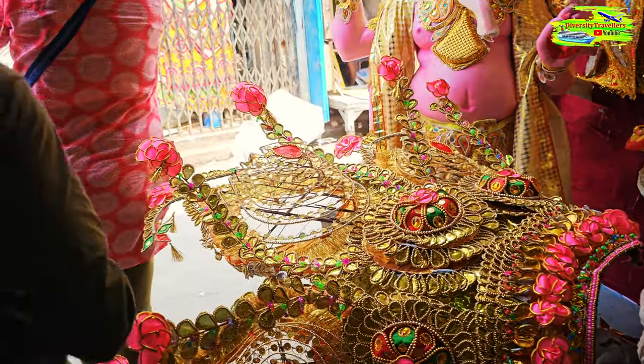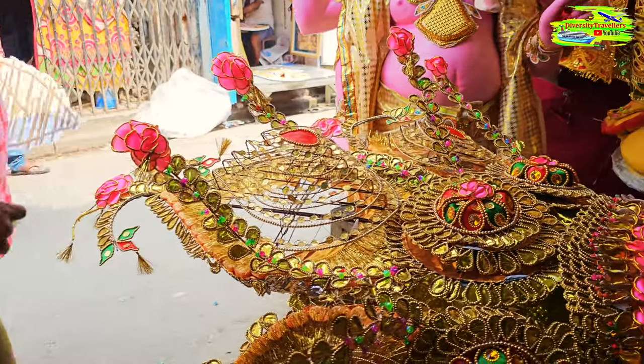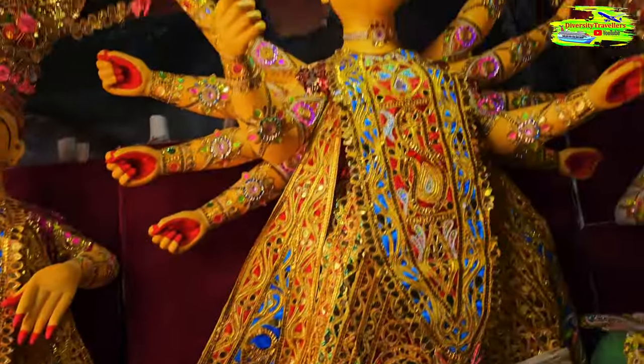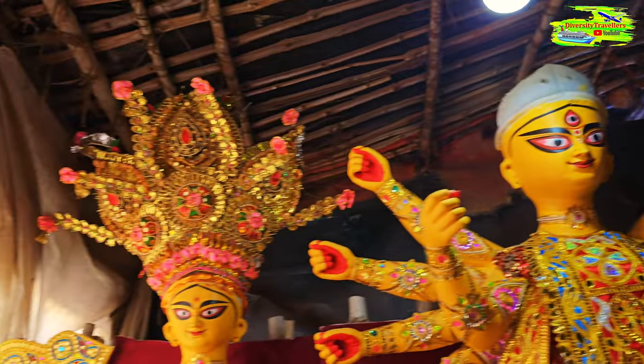This artist is giving the final touch on this big crown, which will be going on top of Durga's head — just like this one here.